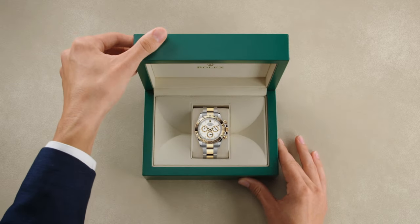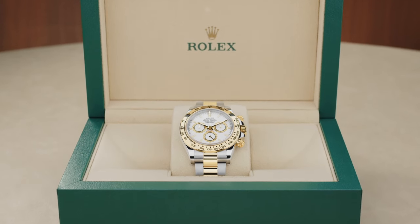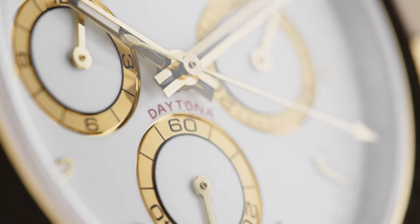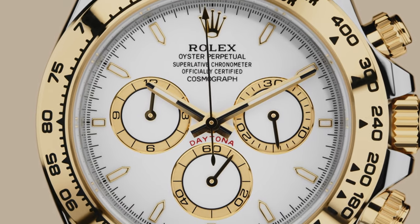The Rolex Oyster Perpetual Cosmograph Daytona, an iconic chronograph designed for those with a passion for driving and speed. With its name inspired by the legendary speedway, the Cosmograph Daytona is forever linked to the world of high-performance motorsport.